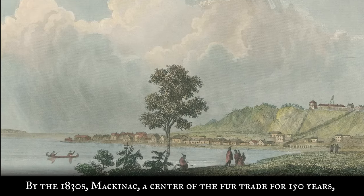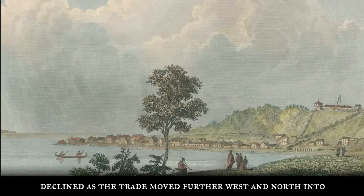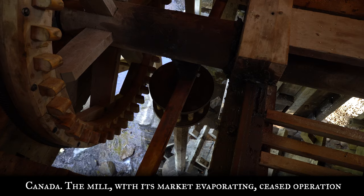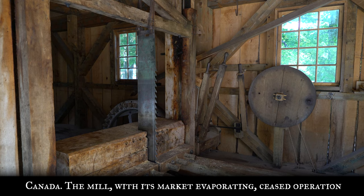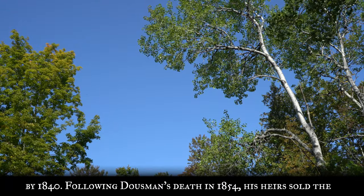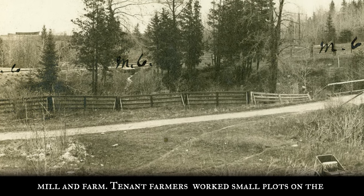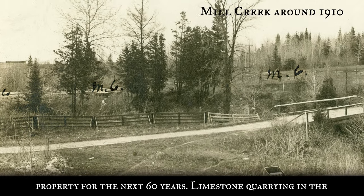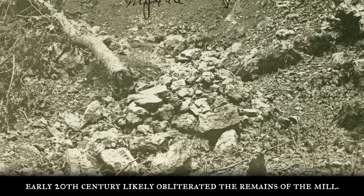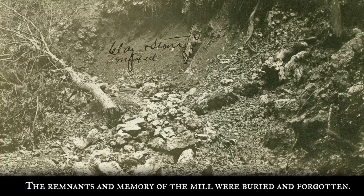By the 1830s, Mackinac, a center of the fur trade for 150 years, declined as the trade moved further west and north into Canada. The mill, with its market evaporating, ceased operation by 1840. Following Dousman's death in 1854, his heirs sold the mill and farm. Tenant farmers worked small plots on the property for the next 60 years. Limestone quarrying in the early 20th century likely obliterated the remains of the mill. The remnants and memory of the mill were buried and forgotten.